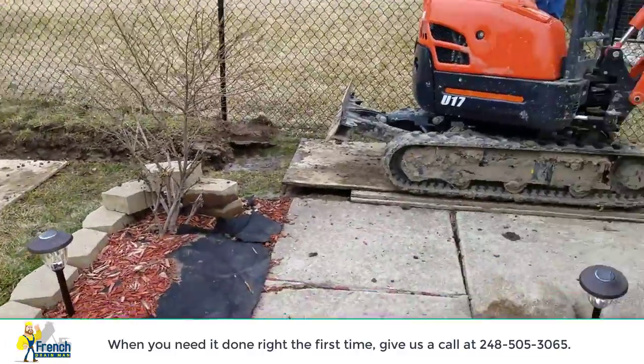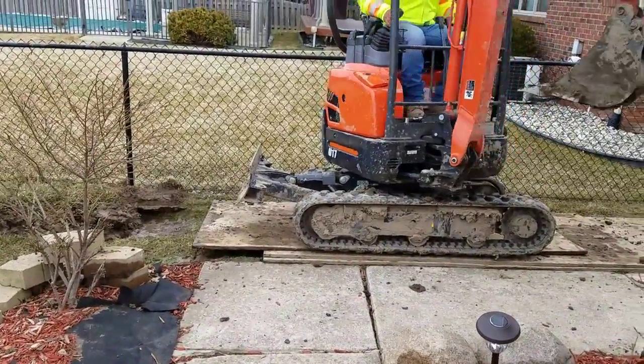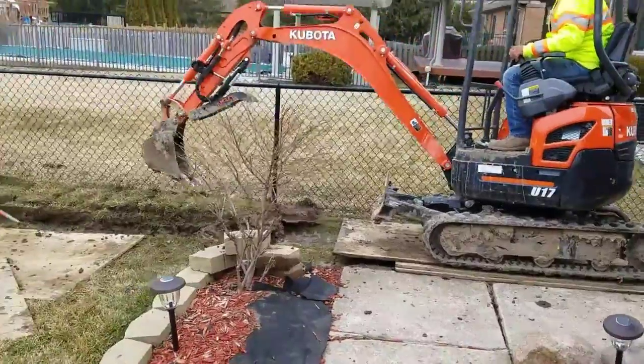Once in a while I get asked: why does a farm field work that's tiled? Why wouldn't that work in a residential backyard? So I'm going to explain that to you really quick.